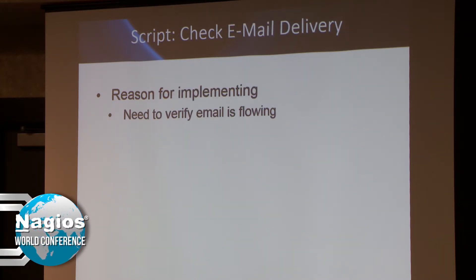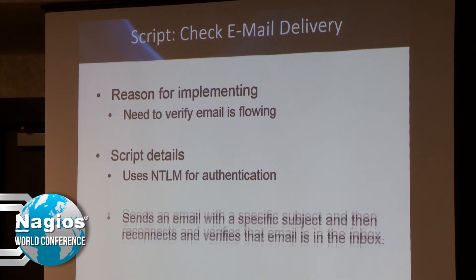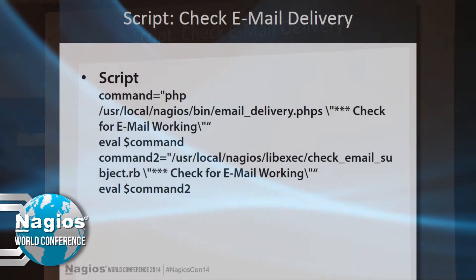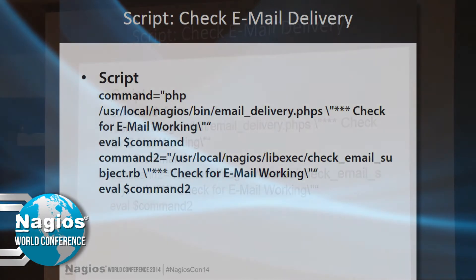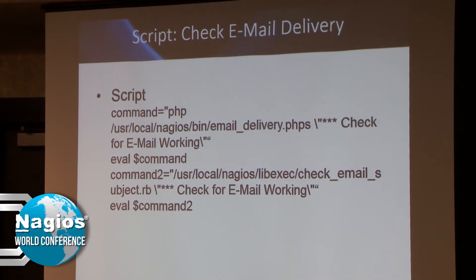There's also an email delivery script. XI has an email delivery monitoring wizard, but again it doesn't use NTLM, so I hacked together one to use NTLM authentication for that email as well. It's a short little script — don't mind my coding — but it does the job. And then there's a Ruby script that goes out and reads the email, which is the check email subject script.